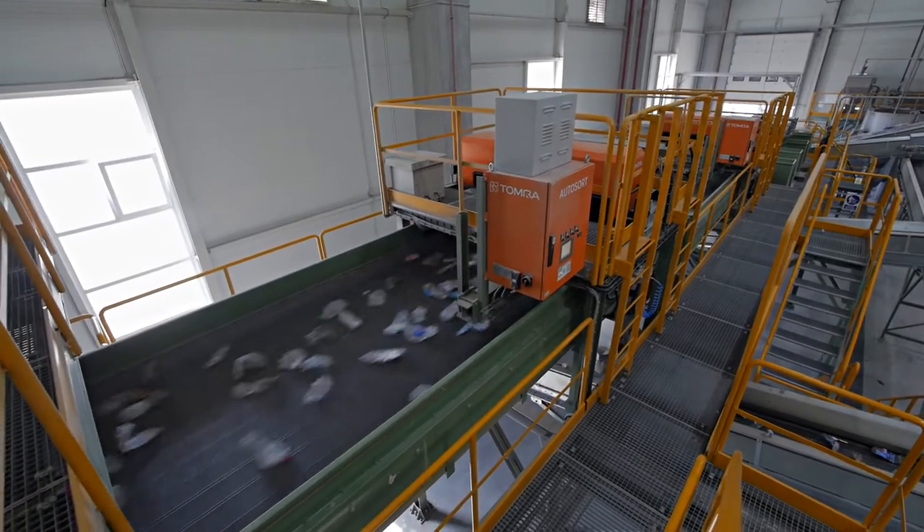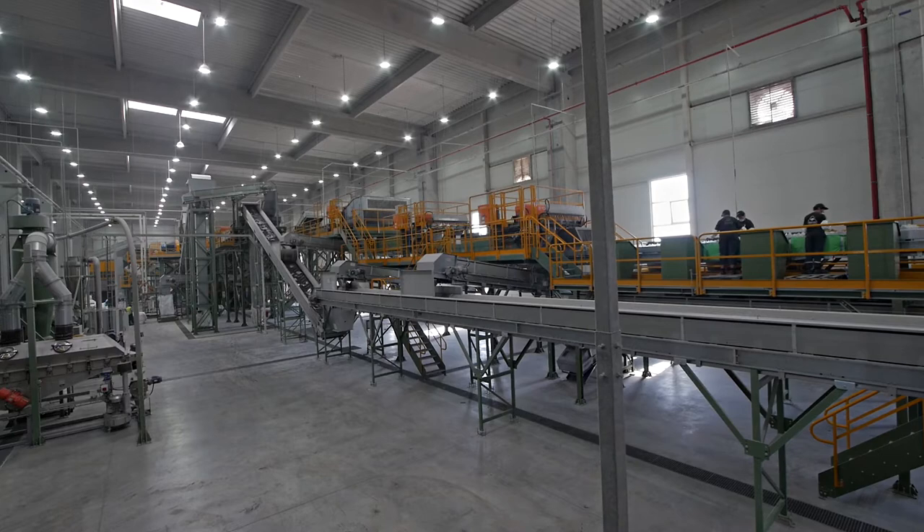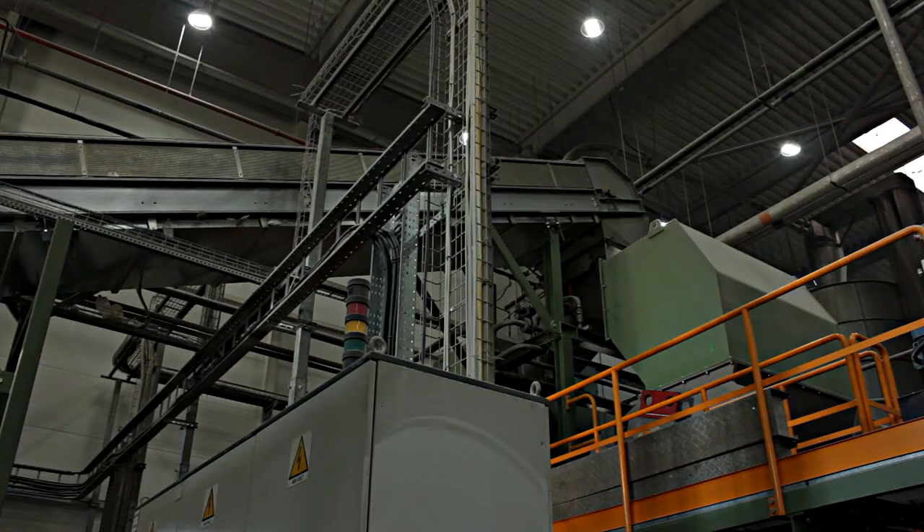Also, aluminium cans waste are eliminated with an automatic eddy current sorting system. The last step is optical colour sorting for PET bottles, which are then transported and distributed at feeding mouths of grinding mills.